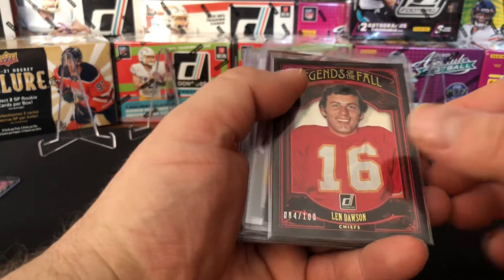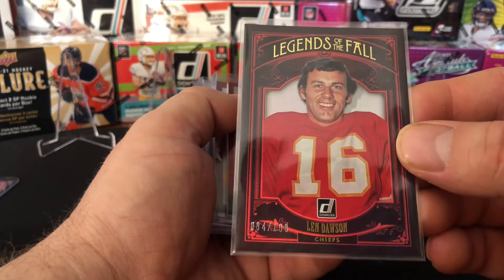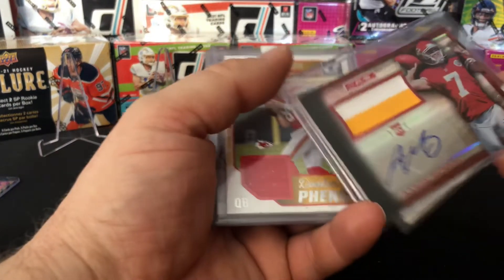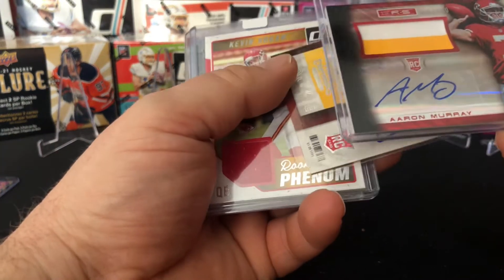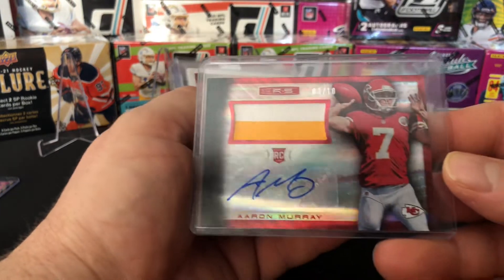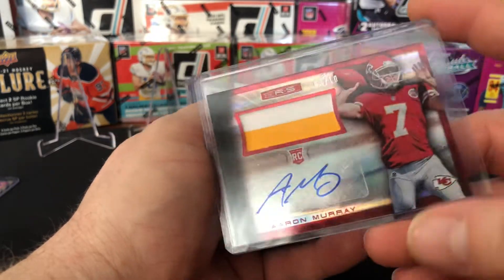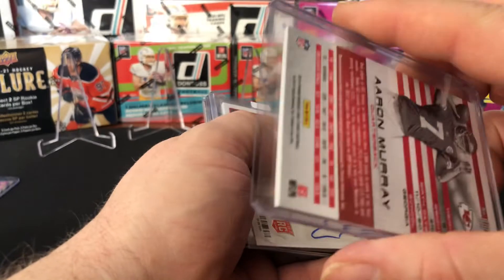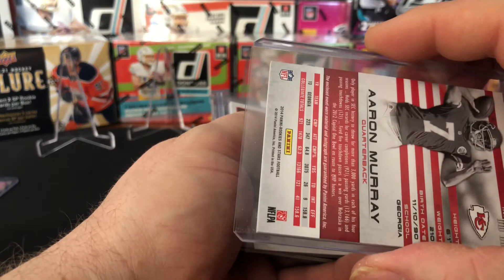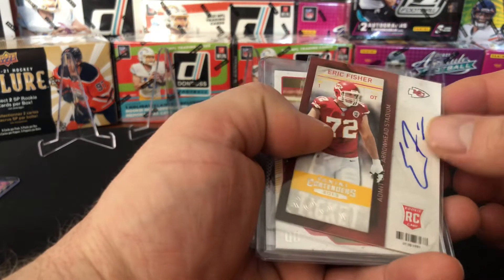Got Legends of the Fall out of 100 from Len Dawson. Down rows. Got an Aaron Murray out of 10 — Rookies and Stars RPA for the Chiefs. That card is beautiful, two-color patch.